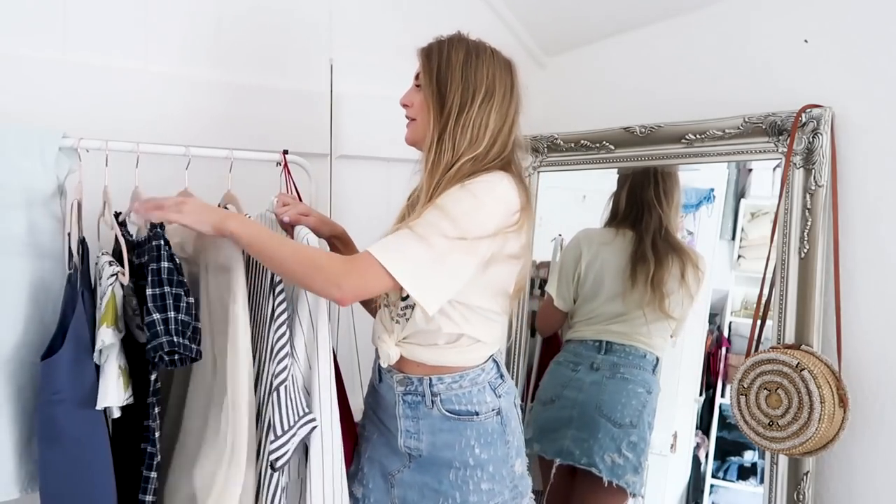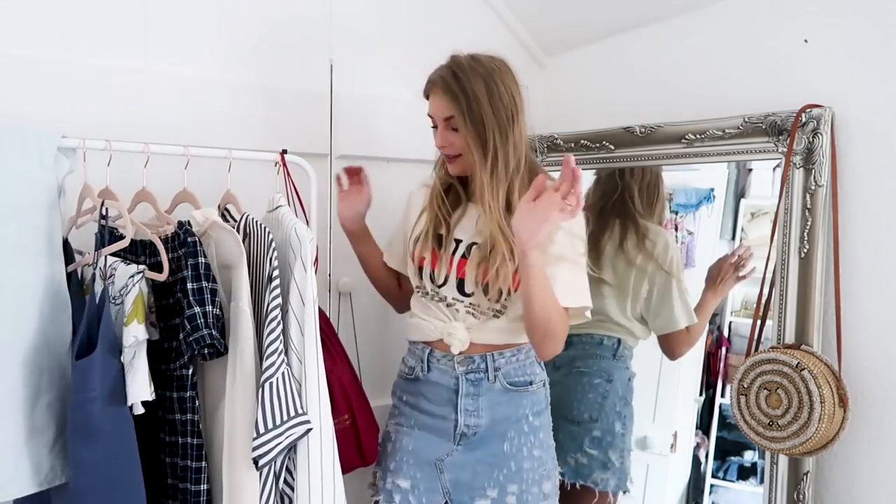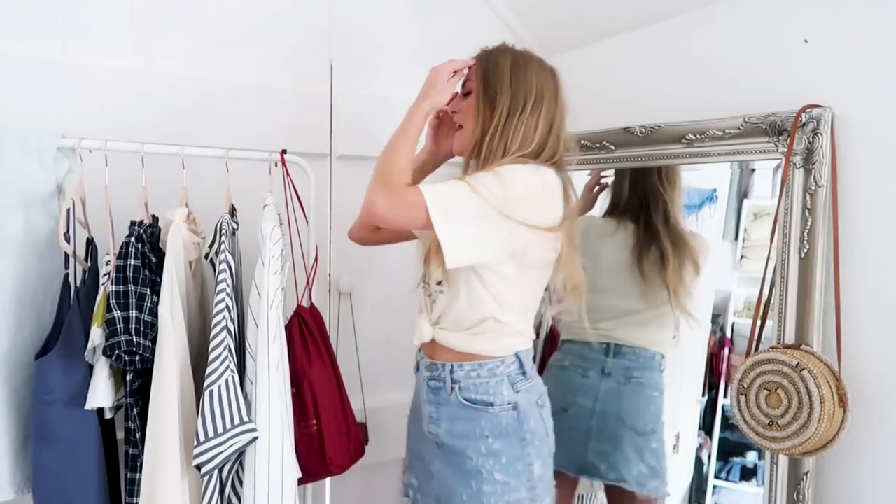Hi guys, welcome back to my channel. Today I am filming my weekly haul and this was pretty bad — I've got one, two, three... okay, I've got eleven things. Maybe not as haul-worthy as I thought, but I still wanted to film it and show you guys because it's my weekly thing and I'm going to stick to it.